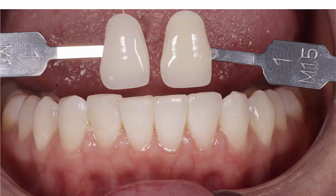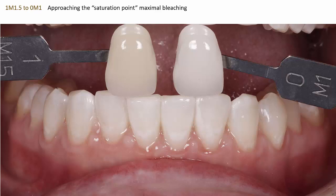Here is a 1M1.5 treating the lower teeth, going to a 0M1. Notice in this case that the treatment has approached the saturation point where maximum bleaching occurs, and if there were further treatments, there is a risk of over-bleaching. Notice the beginning of development of a generalized opacity in the teeth. This is always a concern when treating patients whose baseline shade is lighter — when you reach this point, you should not do further cycles of treatment in the same appointment.